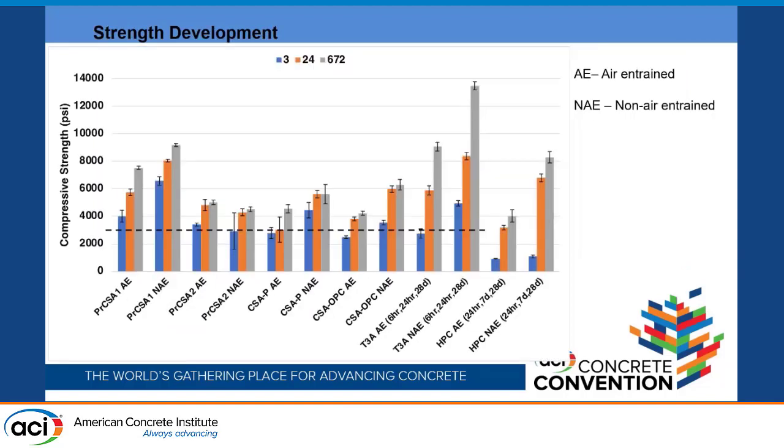Here is the strength development data. The black line represents 3,000 PSI. Looking at the data, we can see that at 3 hours, regardless of air entrainment, the concretes generally meet the 3,000 PSI requirement. The Type 3 is tested at 6 hours because the reaction hasn't fully kicked off earlier, but at 6 hours it does meet the 3,000 PSI requirement. Notably, the T3A at 28 days is achieving almost 14,000 PSI when not air-entrained, showing continued substantial strength gain.